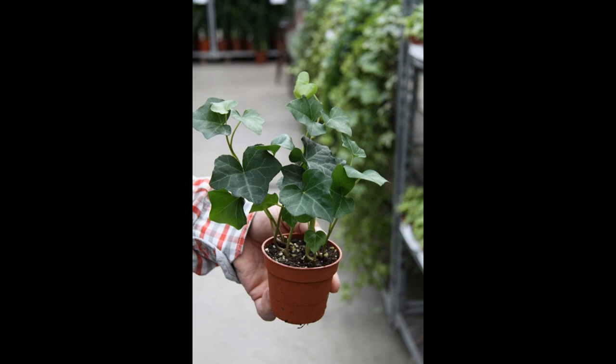Part 3: Aesthetic Appeal. Beyond its air-purifying properties and adaptability, English Ivy is celebrated for its aesthetic appeal. Its lush green foliage and trailing vines can add a touch of natural beauty to any indoor environment. 3.1 Varied Leaf Shapes and Colors. English Ivy comes in a variety of leaf shapes and colors, adding visual interest to your indoor space. While the classic form features deep green lobed leaves, some cultivars exhibit variegated patterns with splashes of cream or yellow. This diversity allows you to choose a variety that complements your interior decor.